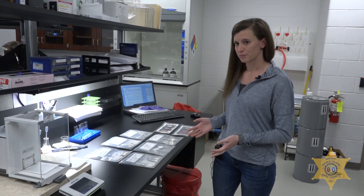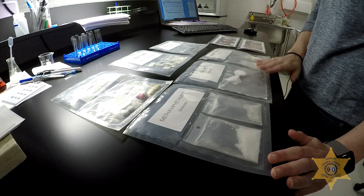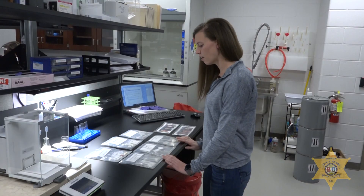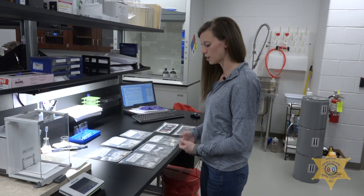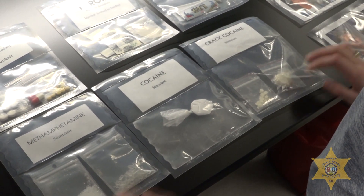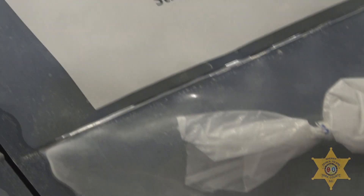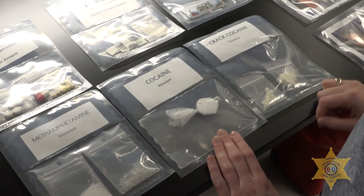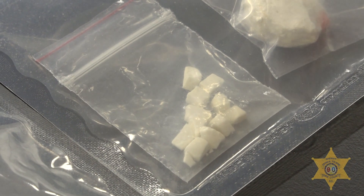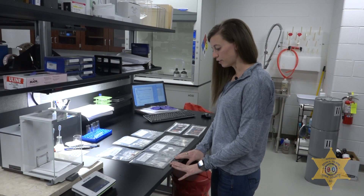Here are some examples of the drugs that we analyze in this lab. The bottom three — methamphetamine, cocaine, and crack cocaine — are stimulants, also known as uppers. They make you wide awake. Meth looks like a crystal, while regular cocaine is going to look like a powder form, and crack cocaine, which is a base form of cocaine, looks more like a rock-like substance. We'll show you examples of how meth can affect the body later on.